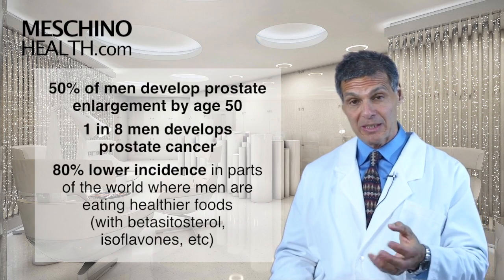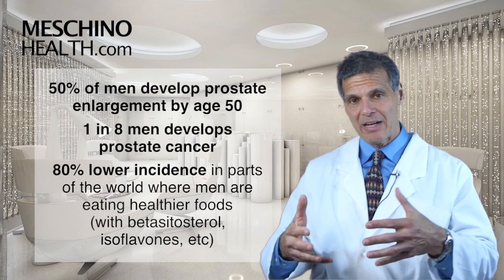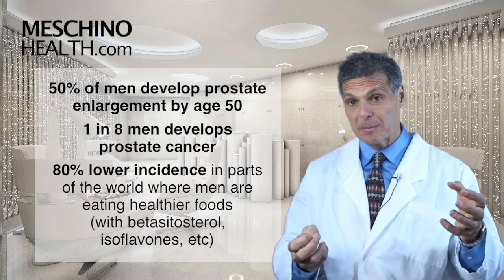This is important because 50% of men develop prostate enlargement by age 50, and one in eight men now develops prostate cancer — but in certain parts of the world the incidence is 80% lower.